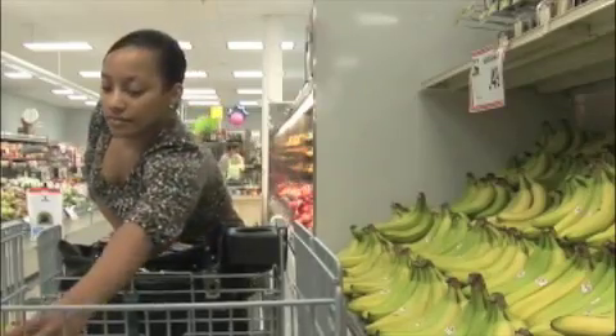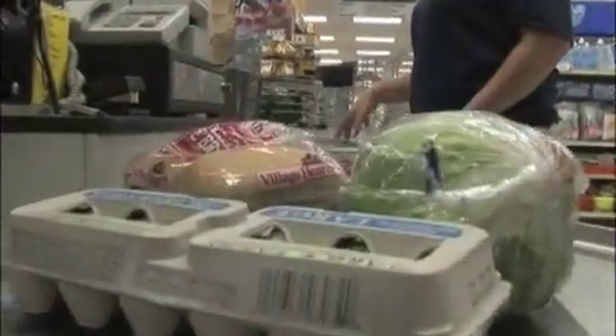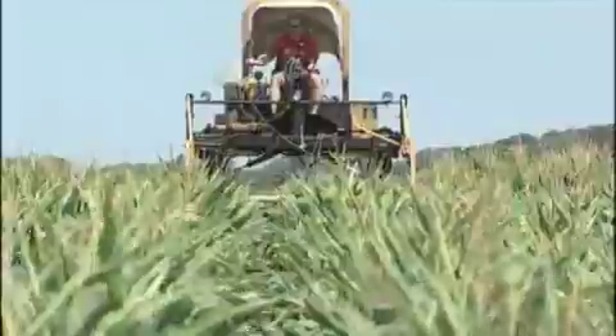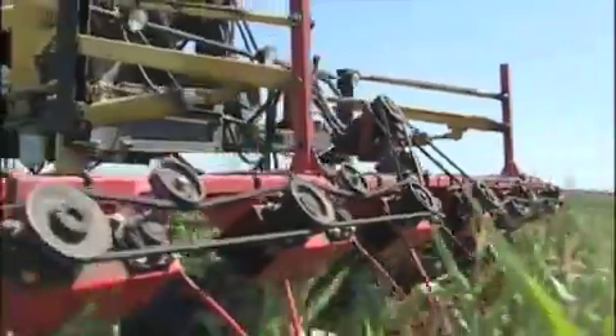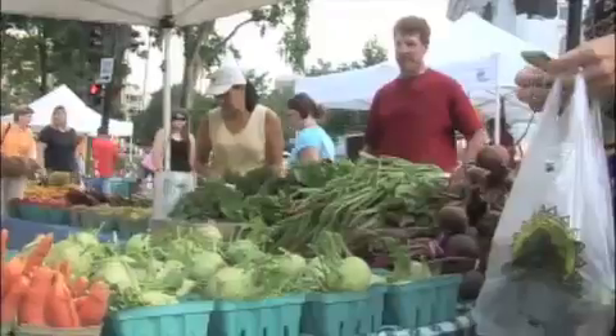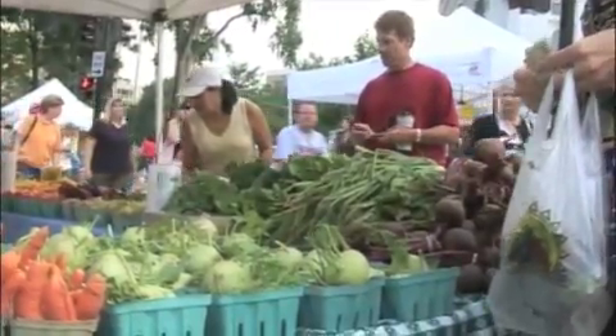A quick trip to the supermarket is the best way to see the impacts of modern plant breeding. Not only do we have the cheapest and safest food supply in the world, thanks to the efforts of plant breeders here in this country, but we have secured human populations around the world with stable improvements in yield.